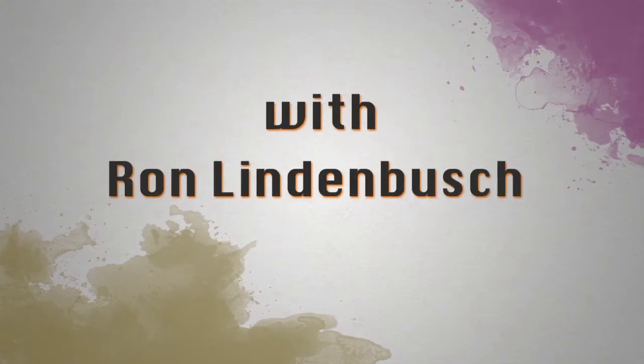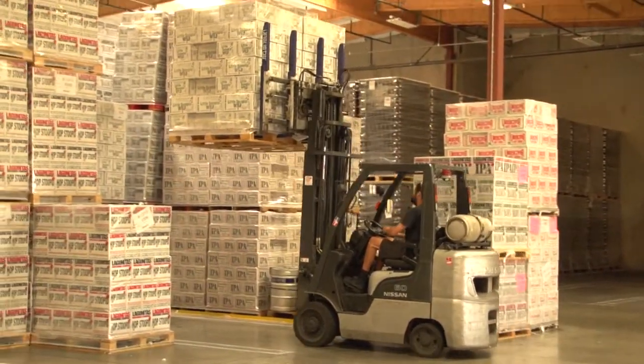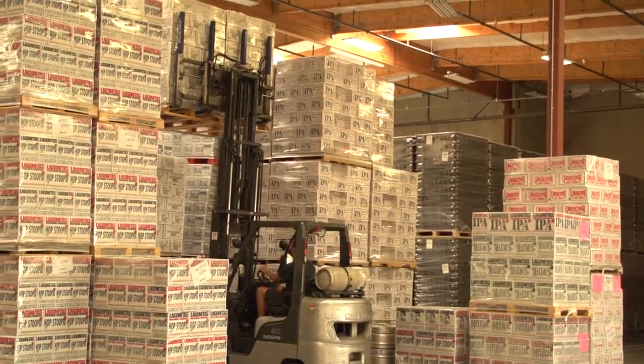Our inventory here at the brewery is one thing, but our distributor inventories is really what we need to watch. We've got 106 distributors around the country in 36 states. So we've actually put in a very sophisticated forecasting system called Demand Solutions — an algorithmic system that takes into account holidays, weather patterns, and last year's sales. We're able to really predict what our distributors are going to need better than they do.